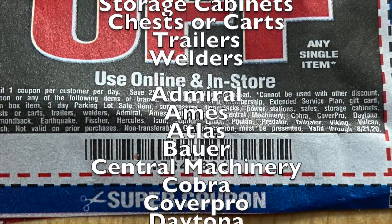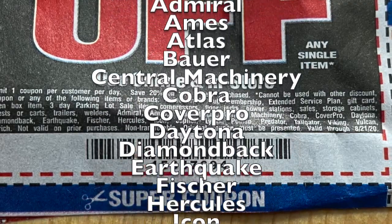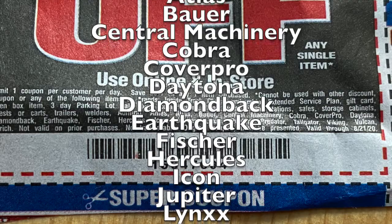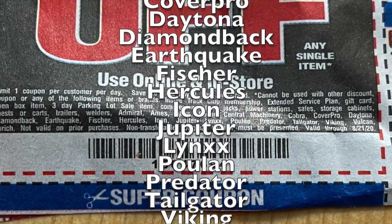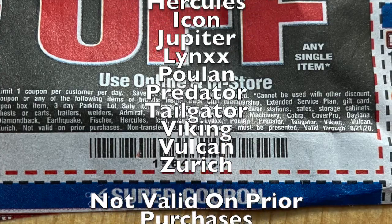It also can't be used on the following brands: Admiral, Ames, Atlas, Bauer, Central Machinery, Cobra, Cover Pro, Daytona, Diamondback, Earthquake, Fisher, Hercules, Icon, Jupiter, Lynx, Polon, Predator, Tailgater, Viking, Vulcan, or Zurich.